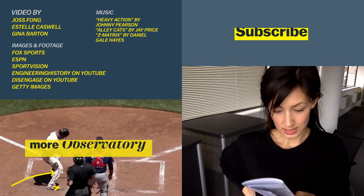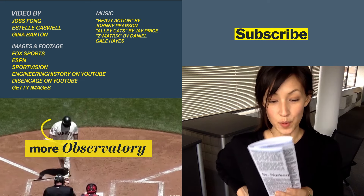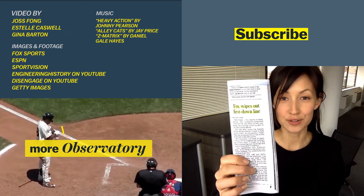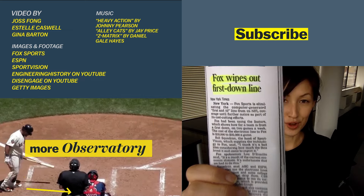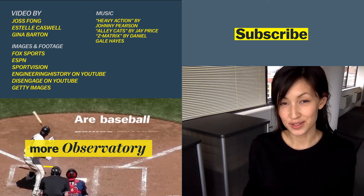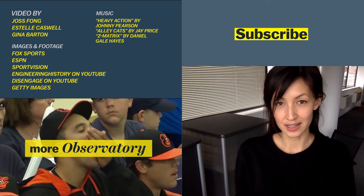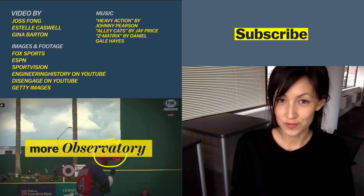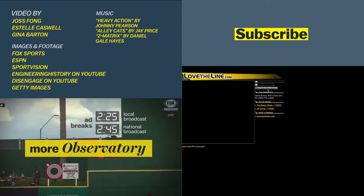Fox Sports eliminated the computer-generated first-in-ten line from its NFL coverage as part of cost-cutting efforts. This is a news report from September 2001 — 15 years ago. The line at that time cost $25,000 per game to make, and Fox Sports thought it could save money by cutting it out, but there was a bit of an outcry from fans. Sportvision set up a website called 'Love the Line' and gathered comments from viewers.